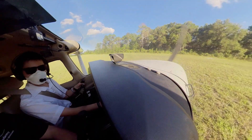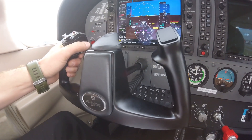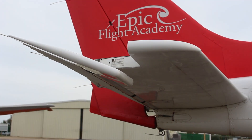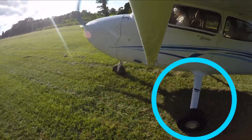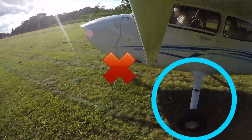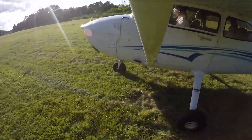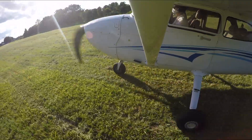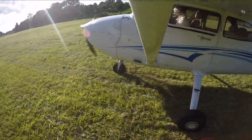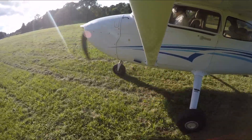As the pilot prepares to begin their taxi onto the runway, they bring their control wheel all the way back, which raises the elevator. This allows the pilot to put the weight of the aircraft on the main landing gear and less weight on the nose gear. The reason this is done is to keep the nose wheel from bouncing down the unpaved runway, as these runways are generally not as level as a paved runway, which prevents the propeller from potentially striking the ground if a large bump is encountered while taxiing and taking off.